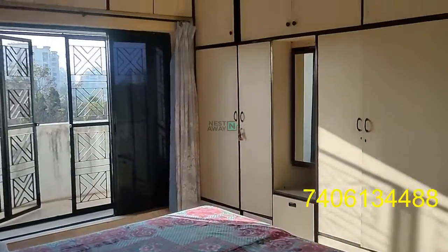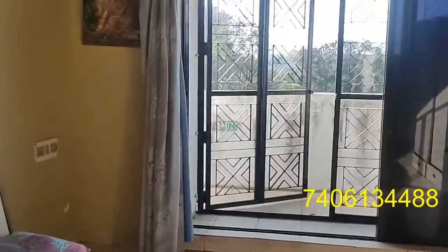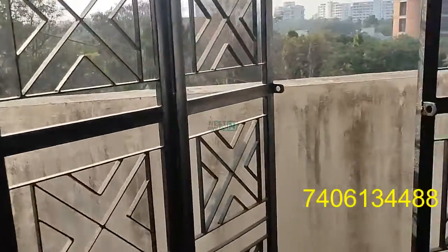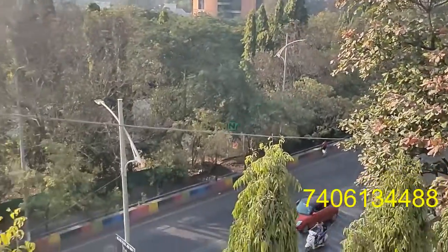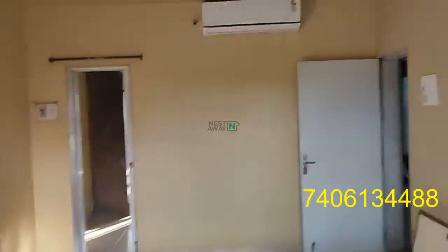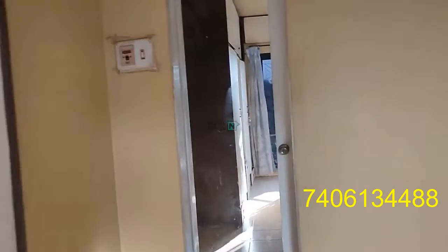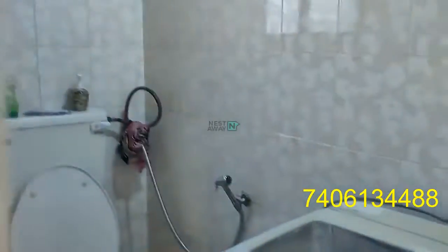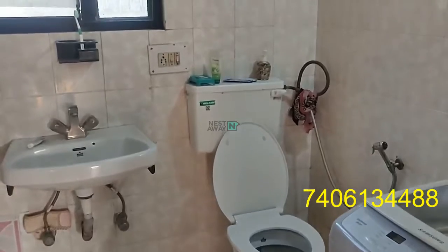Here is the second bedroom which has a desk, chair, and AC. This bedroom also has a common area.